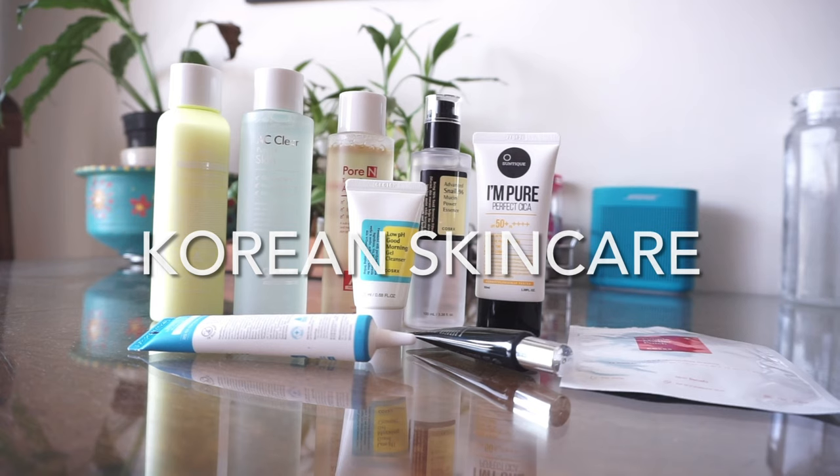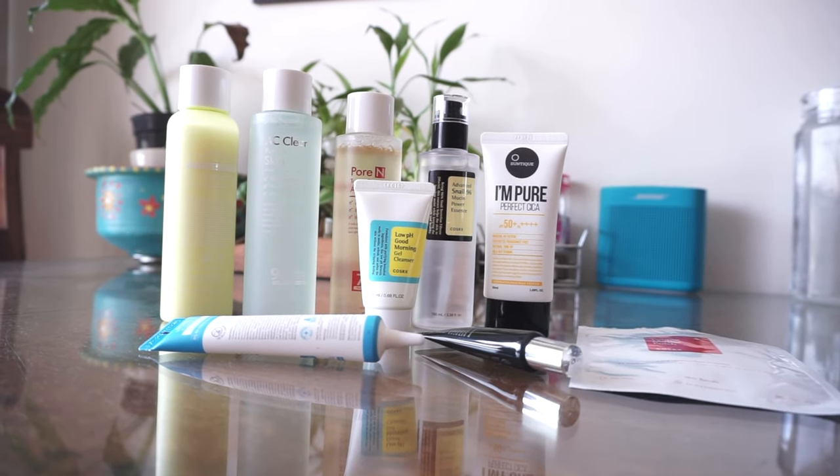Hey guys, welcome back to my channel. In today's video I'll be sharing all my reviews on all the Korean products I have used till now. Most of these products have been purchased by me except for one brand, which is The Plant Base. Those products from The Plant Base have been sent by Macaroon.